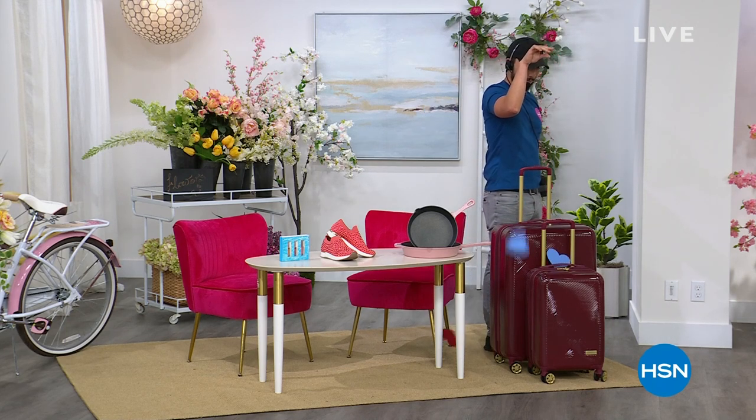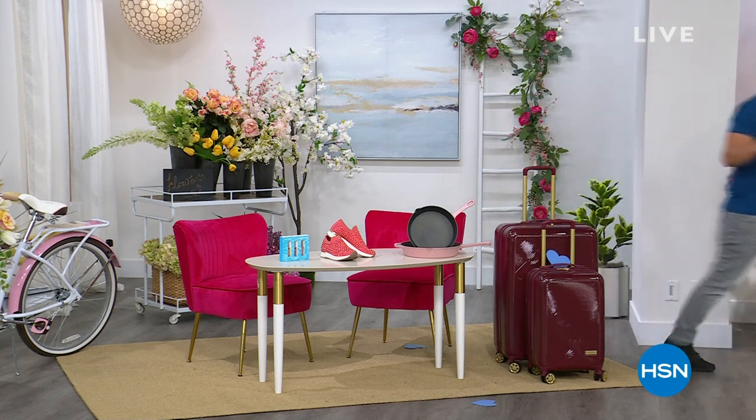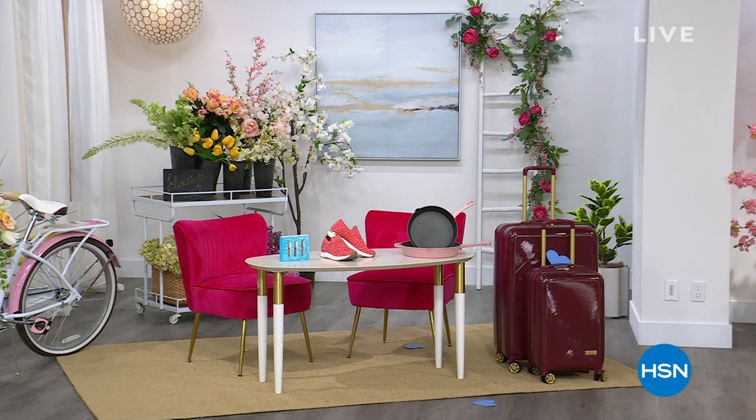It's the hard-sided luggage! Remember, it's the first time you've seen that since 2019, and the first time we've ever put the 30-inch and the 22-inch together.